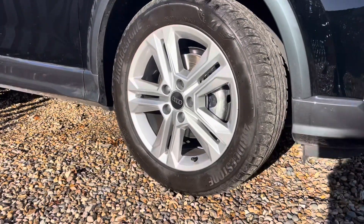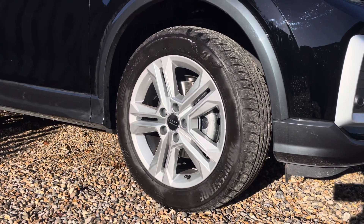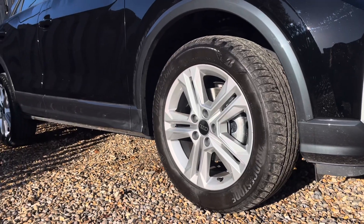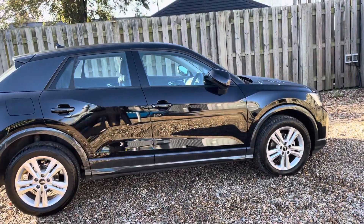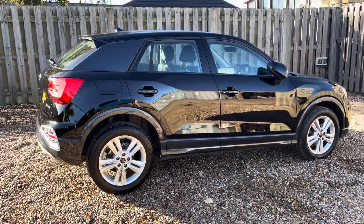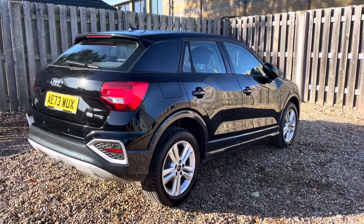The vehicle features these gorgeous 17 inch alloy wheels in a five double spoke design, making a statement whilst you're out on the roads. As we move around the vehicle you'll notice the iconic Q2 C-pillar blade, creating a stylish contrast with the body colour and adding to the vehicle's distinctive design.